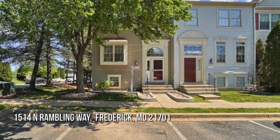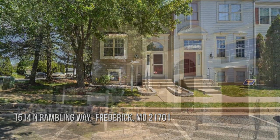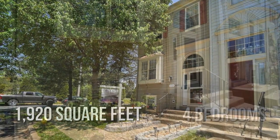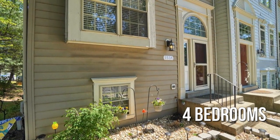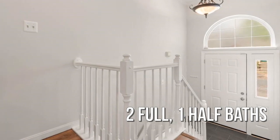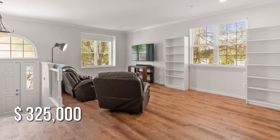Searching for the perfect home? This lovely property offers over 1,900 square feet of living space, featuring four bedrooms with two full and one half bathrooms. This property is currently listed for under $330,000.